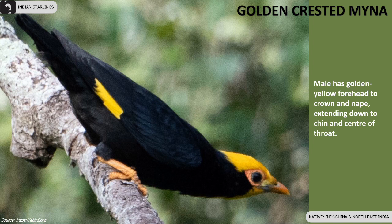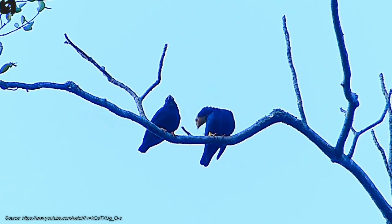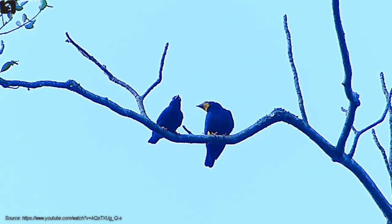Golden Crested Mynas are found along the Indochina belt and the North East of India. The male has a golden yellow forehead extending to the crown, nape, chin, and center of throat.